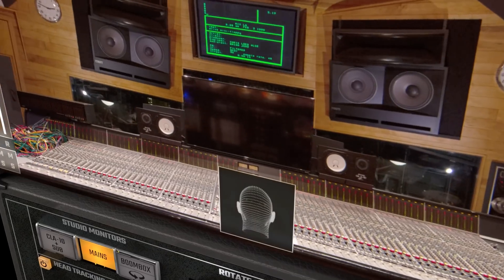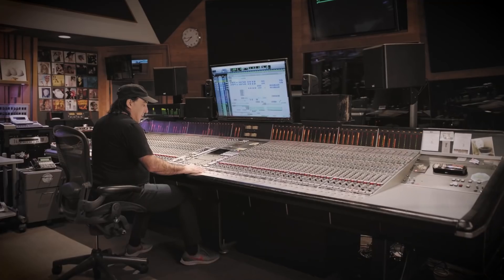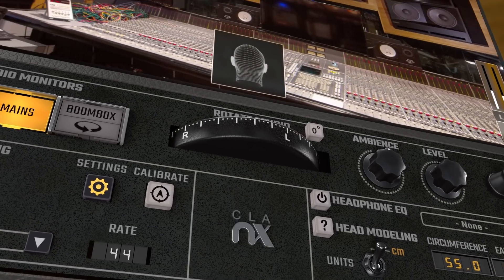Any mixer or engineer out there can now say, I don't have Mix LA, but I do have CLA-NX, so I can actually be in the same place as Chris — sit in the hot seat, sit in the chair, and have the same Vincent Van Hoff control room in my headphones. It's pretty damn cool to be able to take Mix LA wherever you want to go.